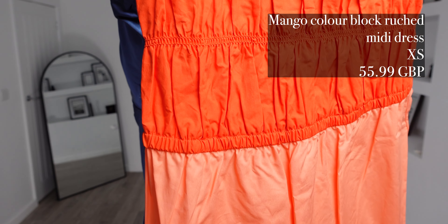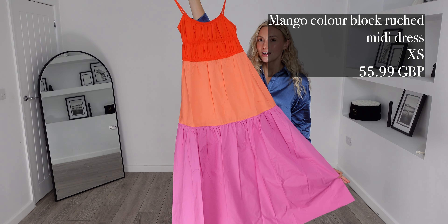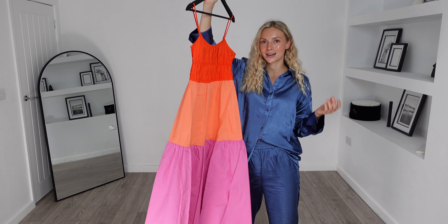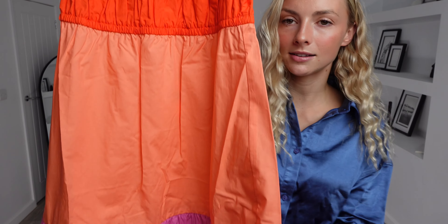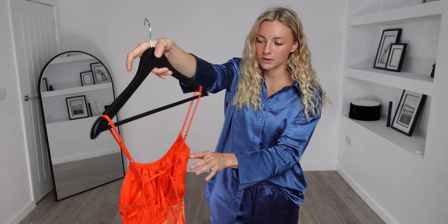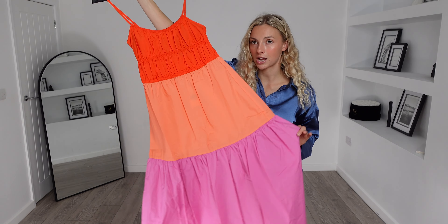My next piece will be one for the holiday goers. If you've got a holiday coming up, this dress has your evening wear covered. Here is the Mango colour block ruched midi dress. I got this in an extra small and it was £55.99. In the summer I am a massive colour person — I just think they look so striking and eye-catching, and these colours are super classy. I love the tiered effect to this dress, and the ruched top I think will look very flattering. It has a really nice back and these cami straps are adjustable so you'll be able to fit it to your body shape.